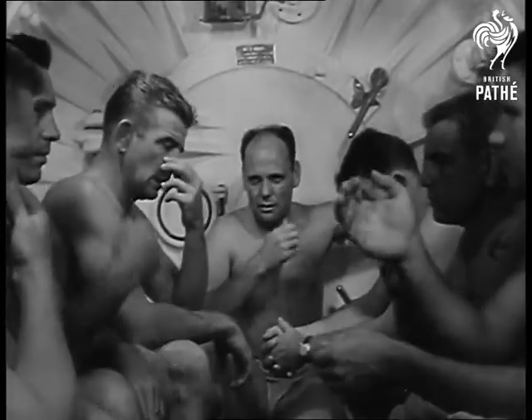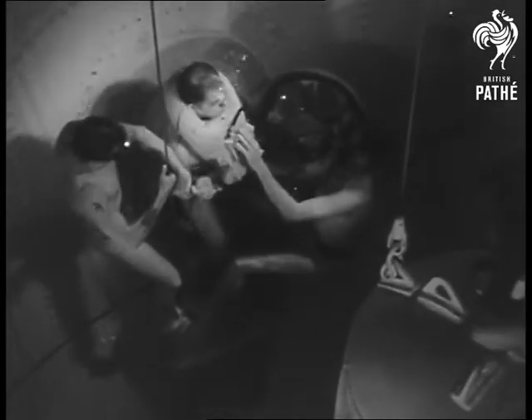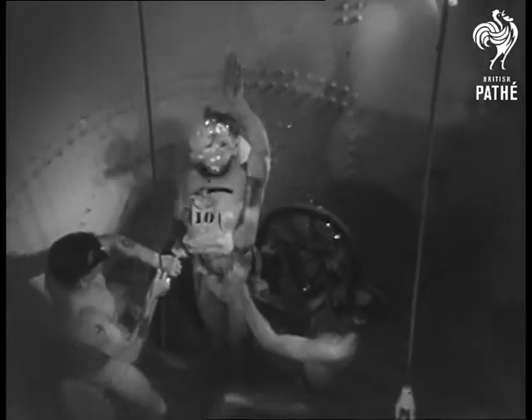This chamber is 18 feet below the surface of the water. Buoyant ascent permits a man to go up without the use of artificial lungs. He rises with the help of a lifejacket and by exhaling air.